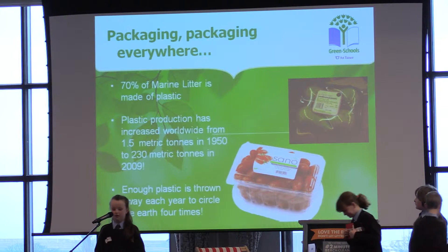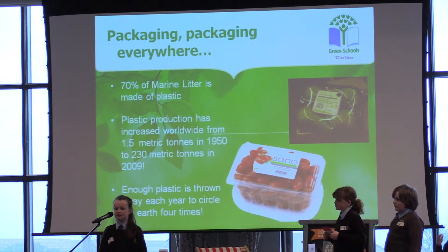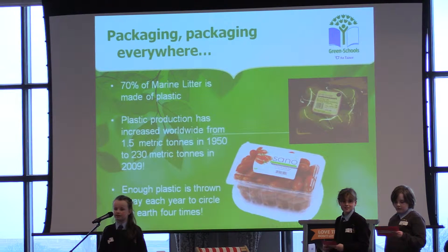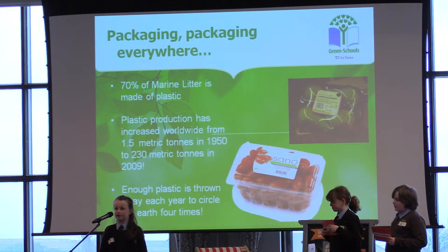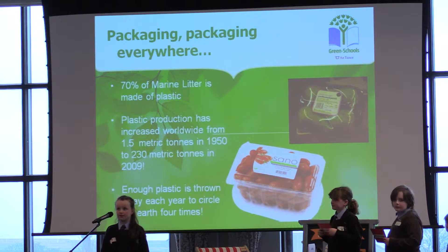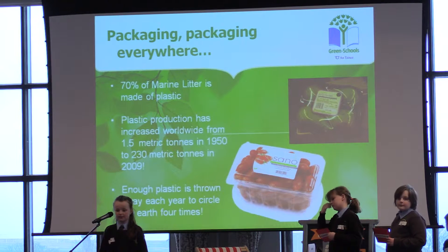Thank you Luke. In our class we were shocked when we found out that 70% of marine litter is made out of plastic, so we tried to look at the different causes for this. We discussed where most of the plastic comes from and we agreed that one of the biggest problems is the amount of plastic packaging on everything we buy. The production of plastic worldwide has increased from 1.5 metric tons in 1950 to 230 metric tons in 2009, and the problem is getting worse every year.